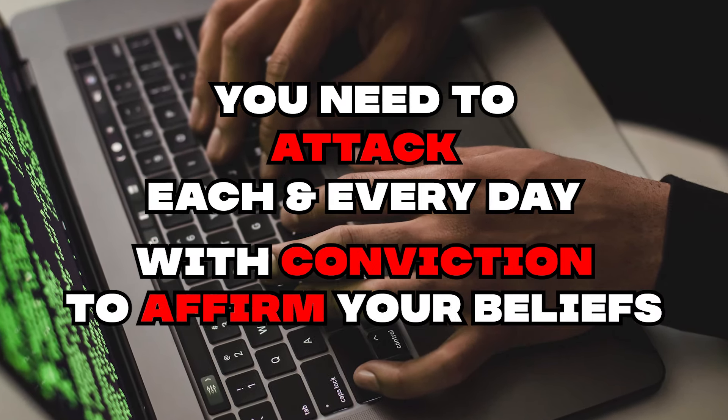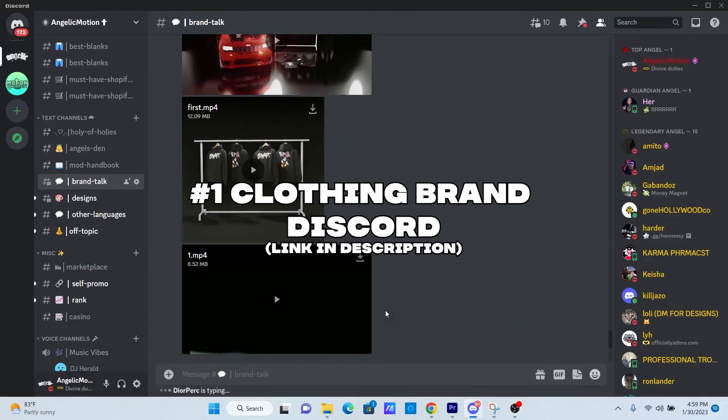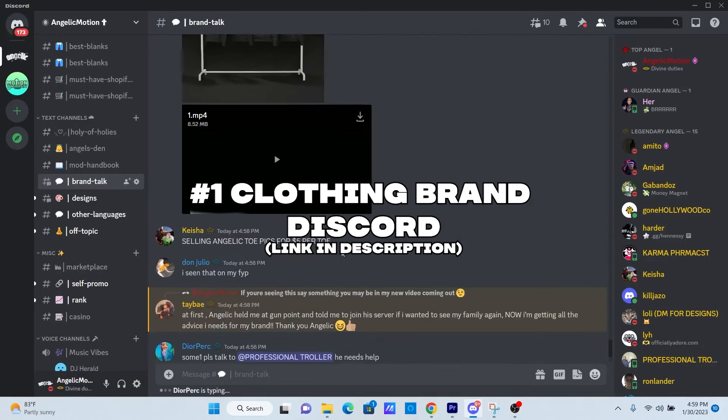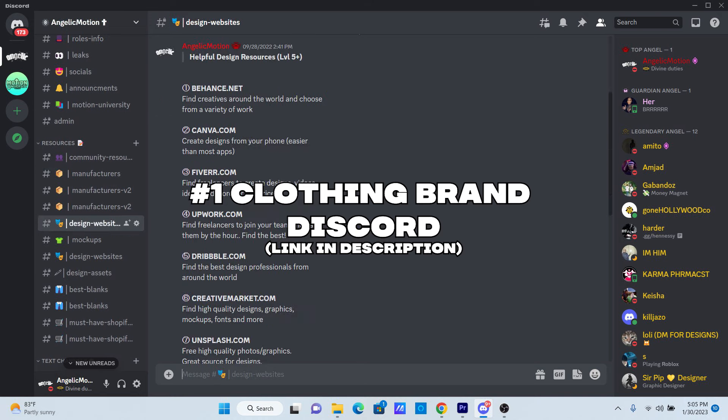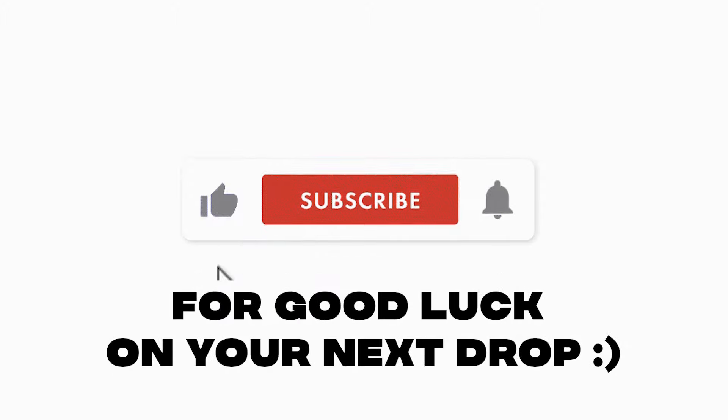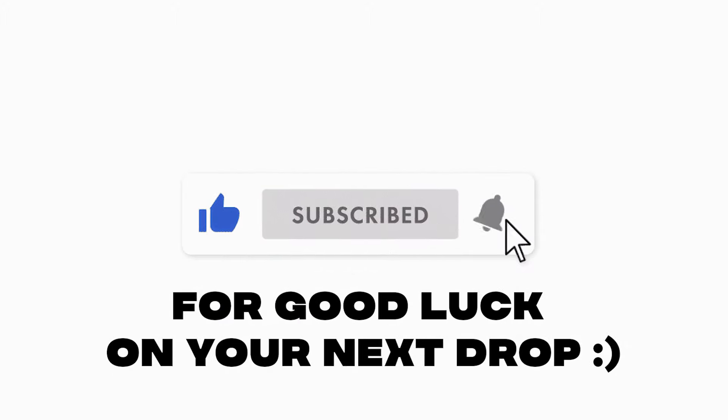If you got some value out of this, check out my free clothing mentor Discord in the description below. We are currently the number one clothing mentor Discord in the world, with over 12,000 brand owners networking and growing together. We offer free manufacturing lists, design tools, promotion channels, and many other resources — link in description. My name is Jar, and that's how I took my brand from zero to $100k off my first drop. Hit that like and subscribe button on your way out for good luck. Thank you for watching.